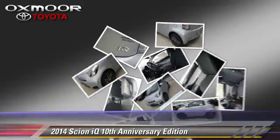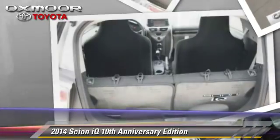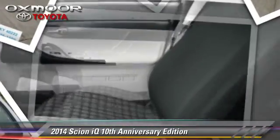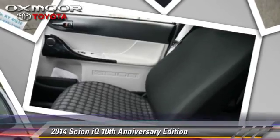Comfort and convenience features include power mirrors, power windows, and Bluetooth wireless. Give us a call to schedule your test drive today.